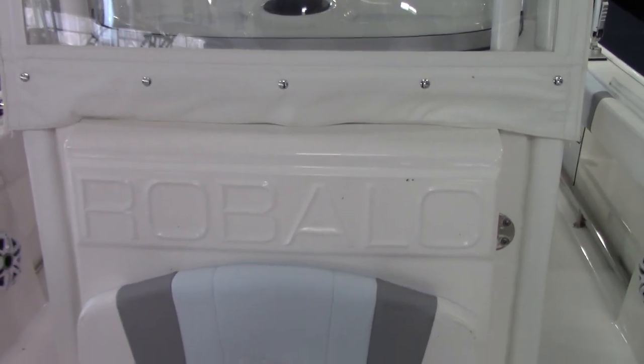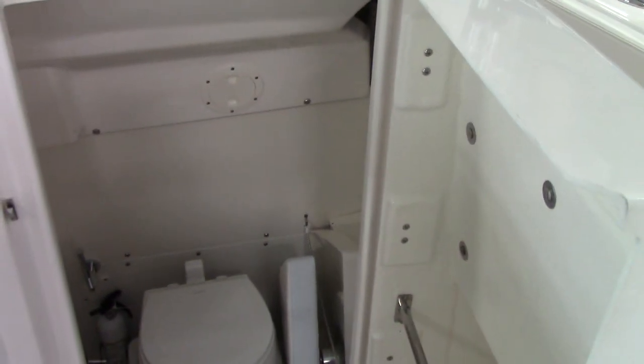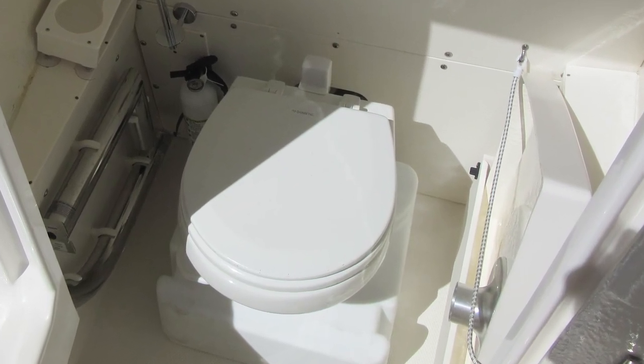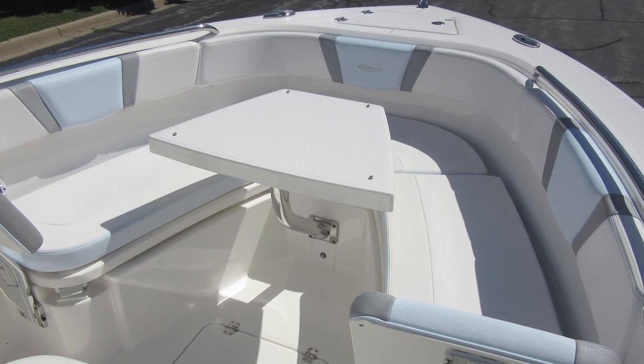Inside, they've got a front entry head with storage for the forward bow table and filler cushion. The cushions up forward can all be stowed away and you can put the table down low to make a casting platform.